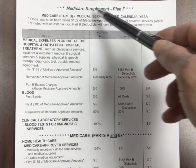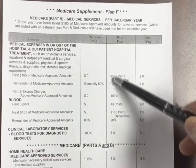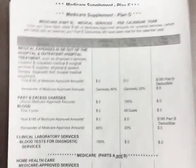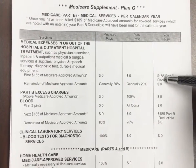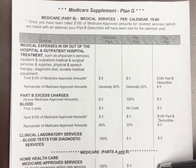So here we have Part B, Plan F. You can see that the $185 Part B deductible is picked up, so you do not pay anything. Under Plan G, you pay the $185 one-time calendar year deductible, and you can pay that in the doctor bills, or in the blood, or in the home health care.